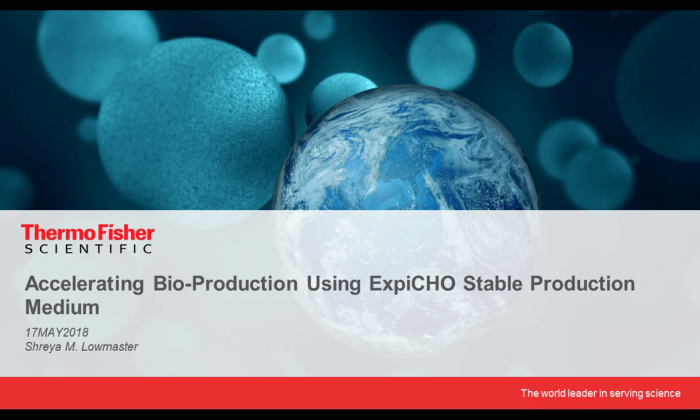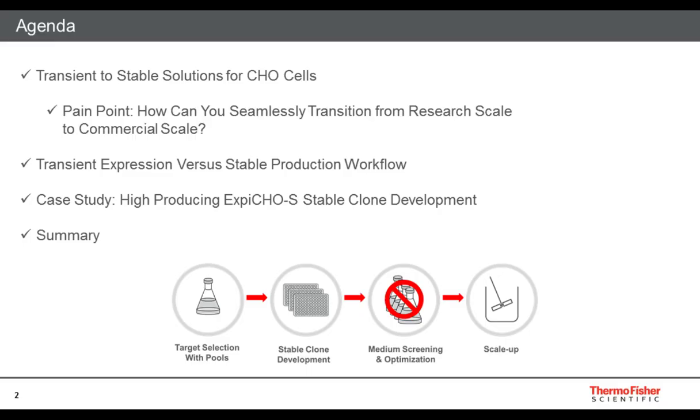Thank you for that introduction. My name is Shreya Lomaster. Today, I will be speaking about our newest product, the XB-CHO Stable Production Medium. Here's the overall agenda. I'll be focusing on the transient to stable solutions for CHO cells, highlighting one main pain point: how can you seamlessly transition from a research scale into a commercial scale process, followed by a highlight on the transient expression versus a stable production workflow, then a case study of how we created a high-producing XB-CHO Stable Clone, and concluded with a summary.